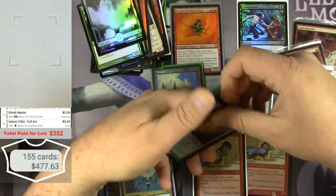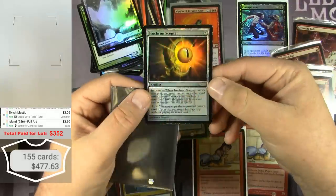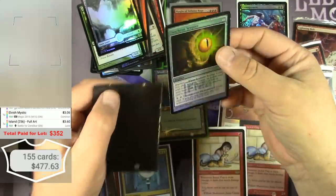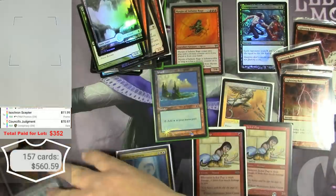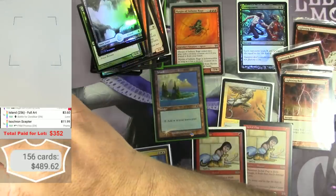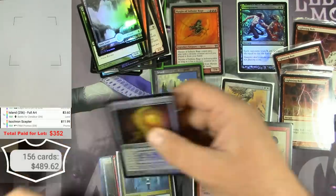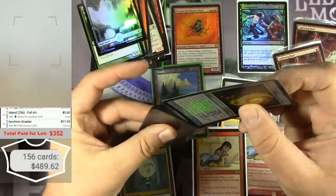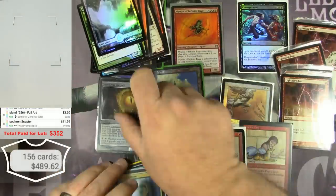Friday Night Magic Isochron Scepter promo — got some serious edging issues and gnarly play, and a crease. The Isochron Scepter promo would be $11.99 but this is heavy play, probably damaged. We'll see.